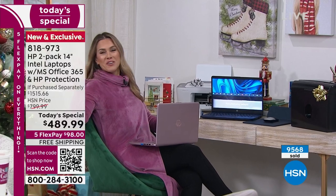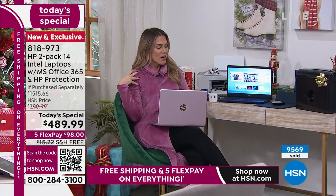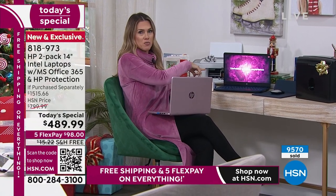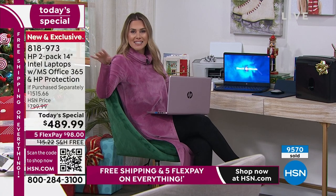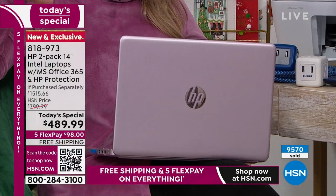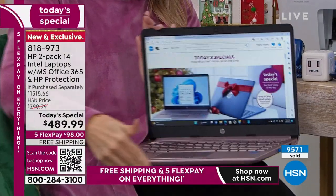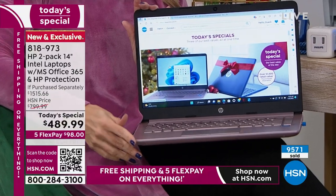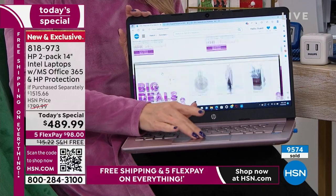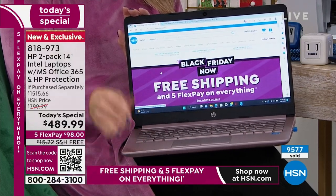I'm just getting some work done over here on my brand new rose gold — which, by the way, matches my G by Juliana Weekly Deal Drop sweater. Getting some work done on not one but two computers. A lot of us have desktops, but if you're not at your desktop, that is not a portable way to take your work, fun, play, or social media on the go. This is the way you do it from HP, and I love that nice trackpad so you can really pinch, zoom, and scroll.